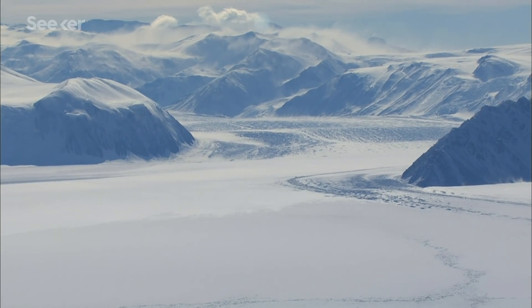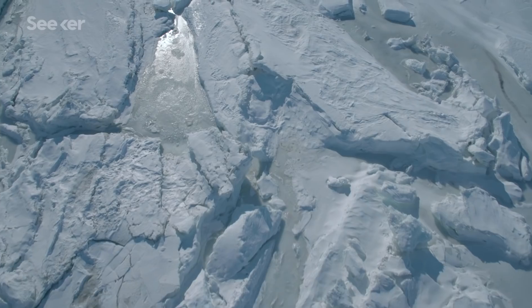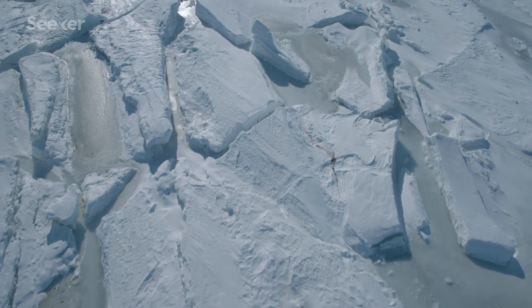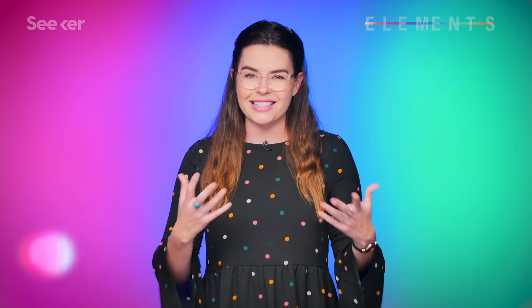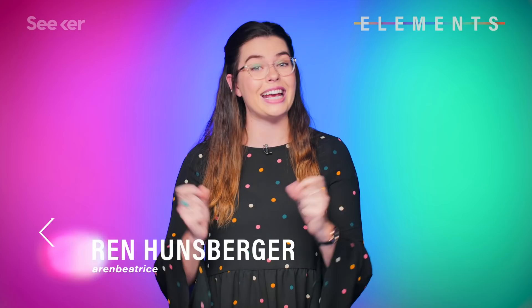Antarctica contains between 60 and 90 percent of the world's fresh water in the form of ice. It may look relatively barren, but don't let its seemingly uniform appearance on top fool you. A dead satellite has now given us clues that something very interesting is hiding underneath.